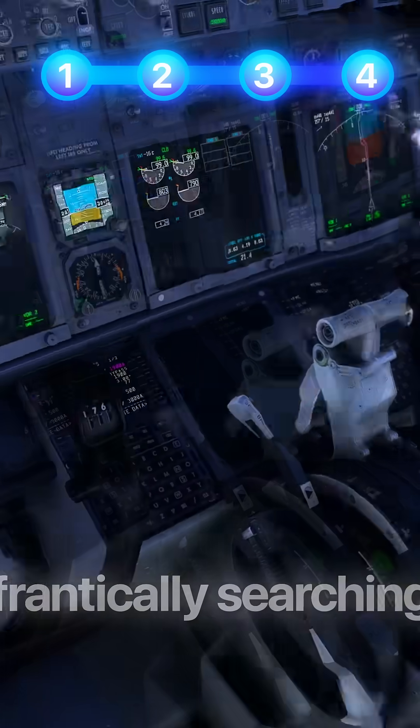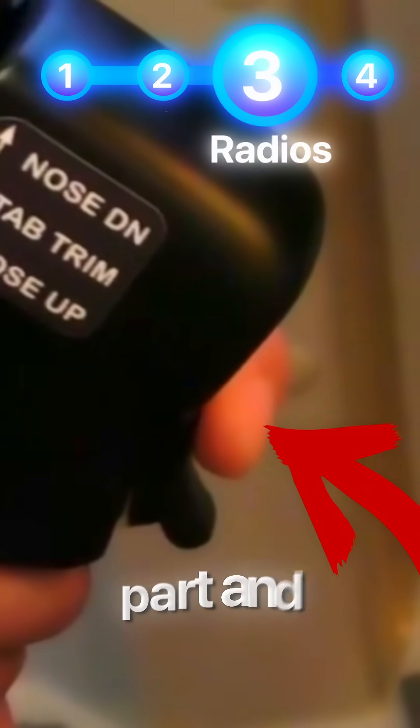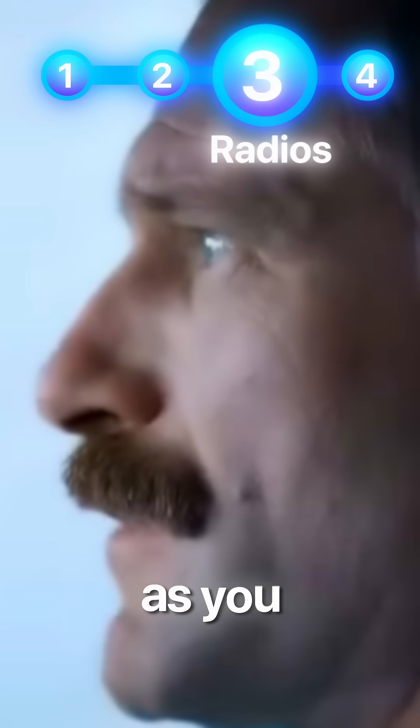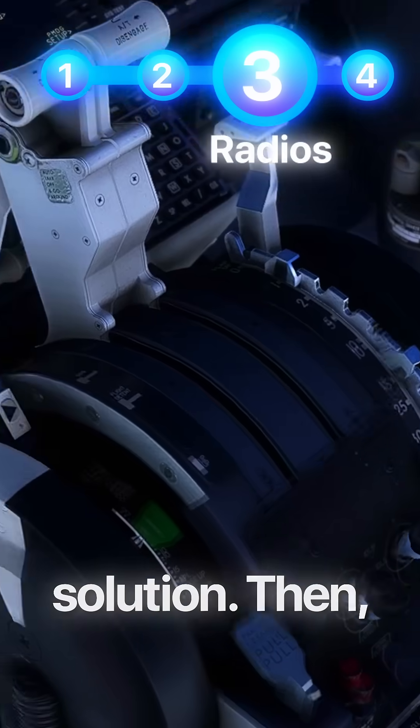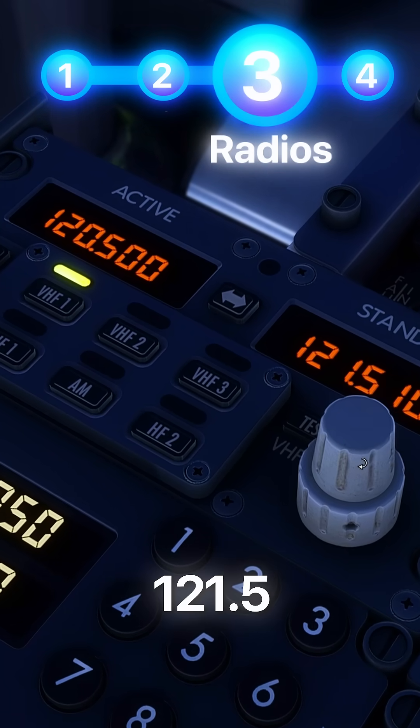Put on the headset, frantically searching for the push-to-talk button. You find the button, but realize it's a rocker switch. You push the top part and transmit on the radio, but all you hear is silence. Anxiety spikes as you panic to find a solution. Then you remember step three and switch on to the emergency frequency, 121.5.